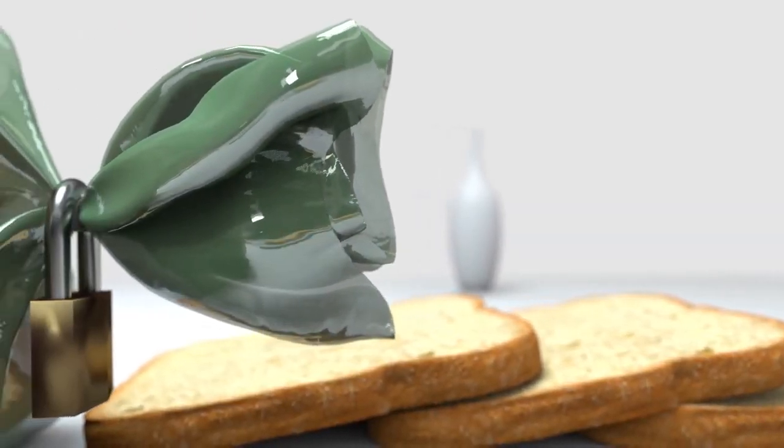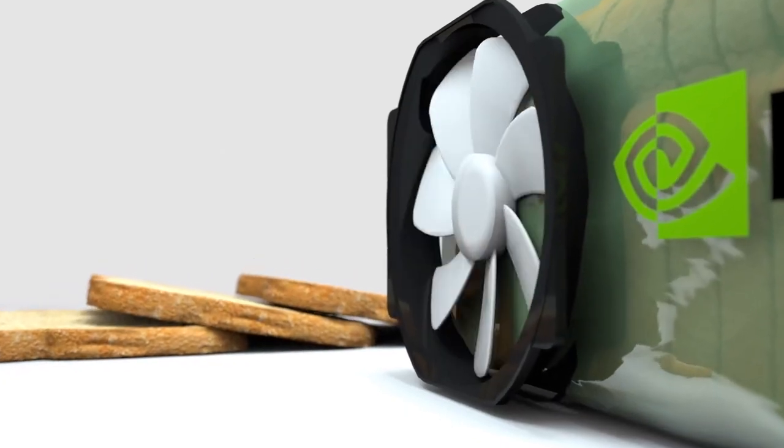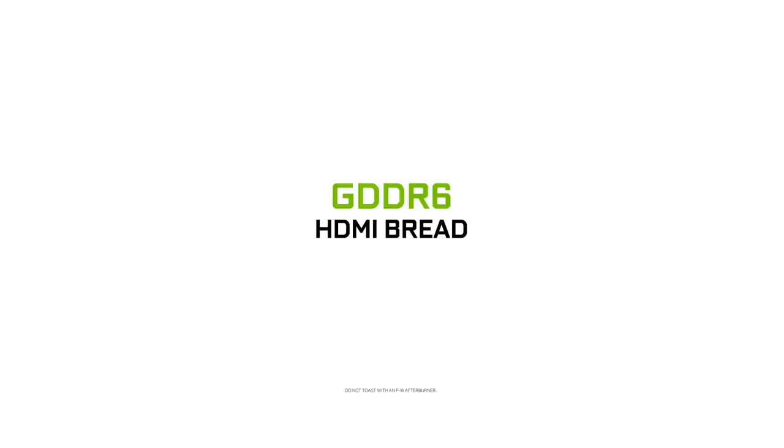NVIDIA bread is the future of bread. Starting at $699, you get access to 10 premium quality slices of our GDDR6 bread.